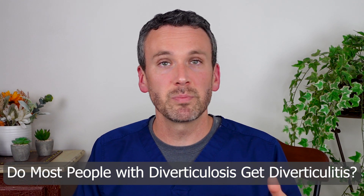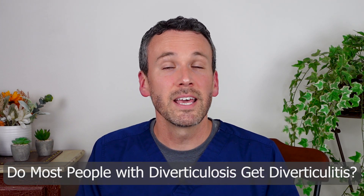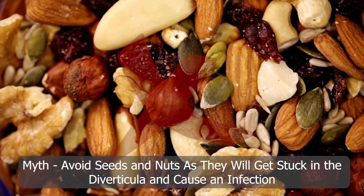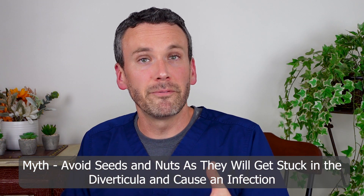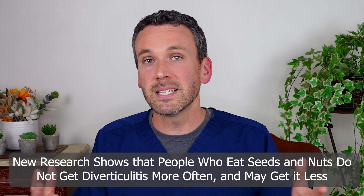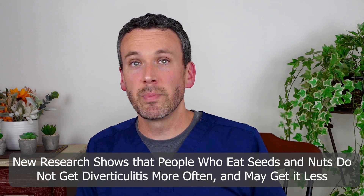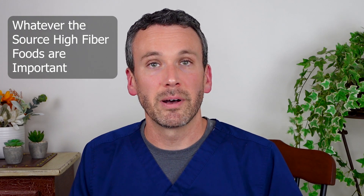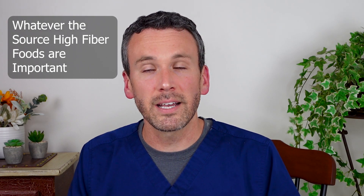Diverticula are very common, yet most people never get diverticulitis. It seems the people who do are doing so for different reasons than we used to think. The old tale was that you had to avoid seeds and nuts because they got stuck in diverticula and provoked an infection — yet new research has undermined that idea. It has actually shown that people eating a diet rich in seeds and nuts perhaps do better. There does seem to be reason to prioritize high fiber and not worry about specific sources such as those with seeds and nuts.